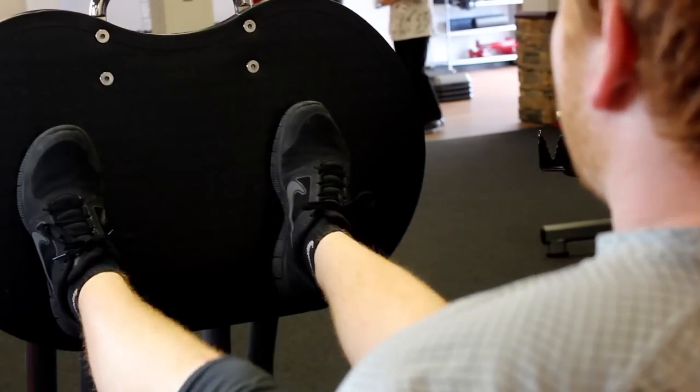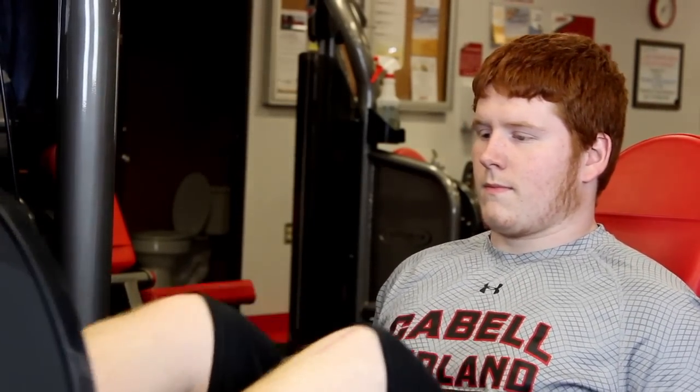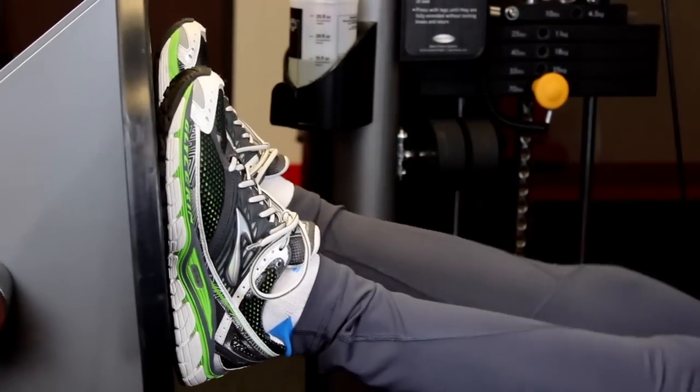We have an emergency panic button that is also available 24/7, and we have cameras that are always on so we can monitor even when we're not here. Here at Snap Fitness we offer three key features with your membership.